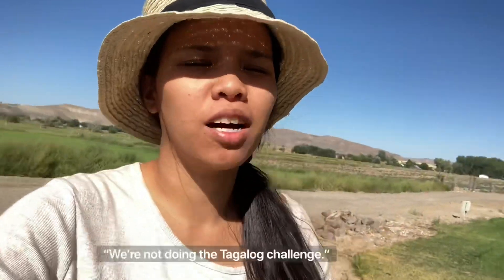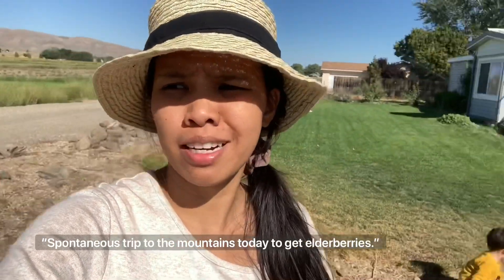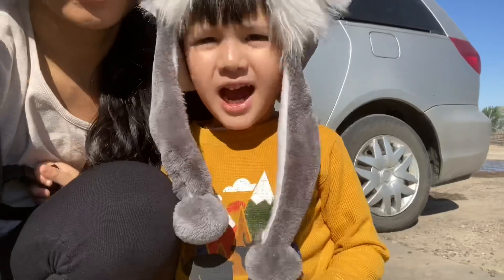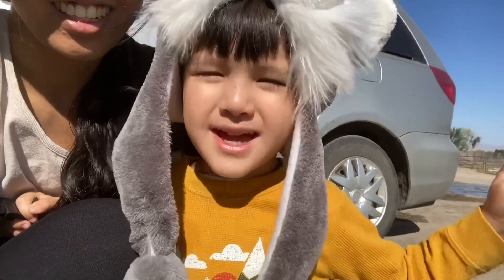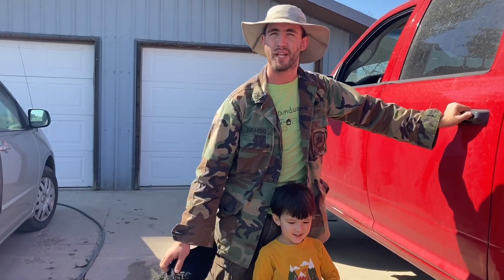Hi everybody! So for today's vlog, we're not going to do the Tagalog Challenge because we have a sudden plan — we're going to pick elderberries. Next time we'll try the Tagalog Challenge. Come along! So let's go pick some elderberries — it's good for you. We're headed up the mountains today to go pick some wild elderberry. We're going to get some and stock up for winter. Come along and we'll show you how to pick elderberries.